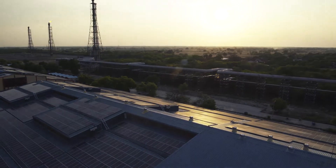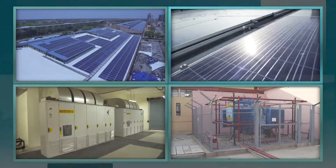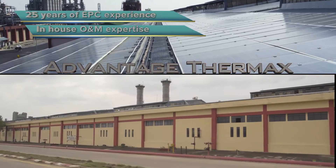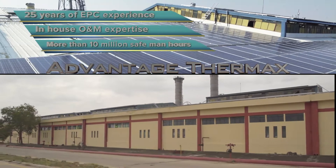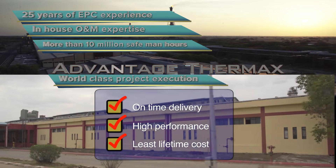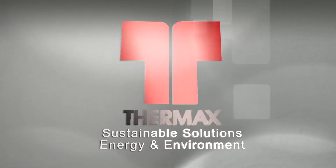With the successful execution of this project, Thermax has emerged as the leading EPC player in the rooftop solar PV segment. 25 years of EPC experience. In-house O&M expertise. More than 10 million safe man-hours of project execution. World-class execution with on-time delivery, high performance, and least lifetime cost. Thermax — cleaner, greener energy solutions.